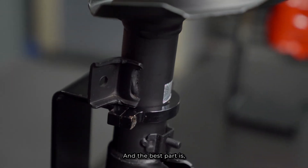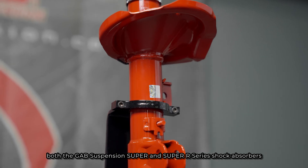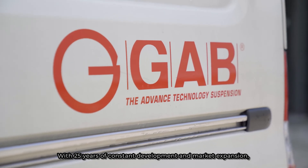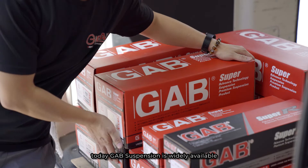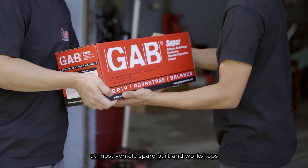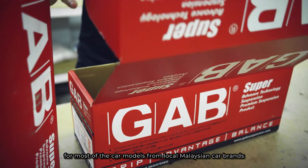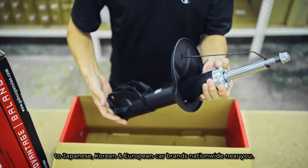The best part is, both the Gap Suspension Super and Super R Series shock absorbers are equipped with AVCS technology, yet the price tag remains at a wallet-friendly level. With 25 years of constant development and market expansion, Gap Suspension is today widely available at most vehicle spare parts shops and workshops, covering most car models from local Malaysian brands to Japanese, Korean, and European car brands nationwide.